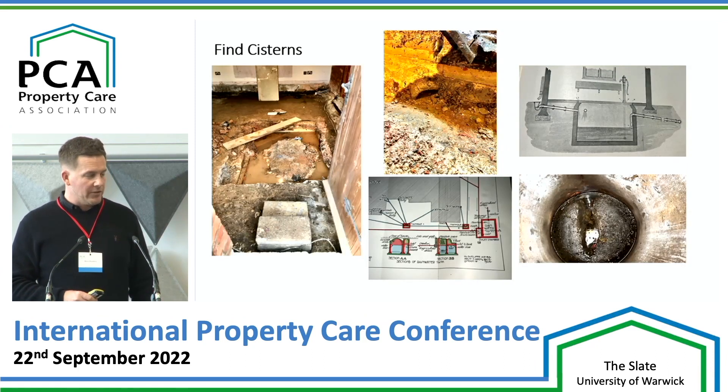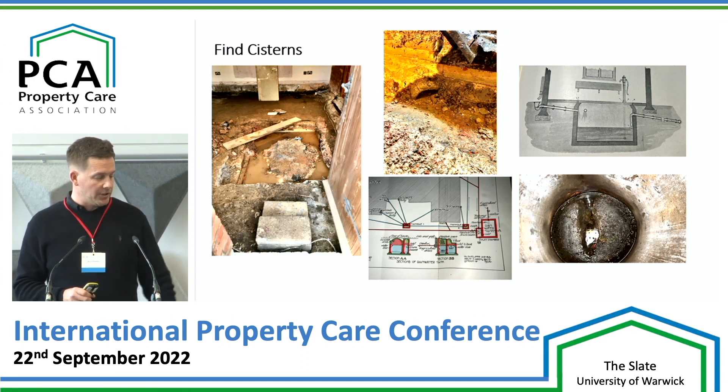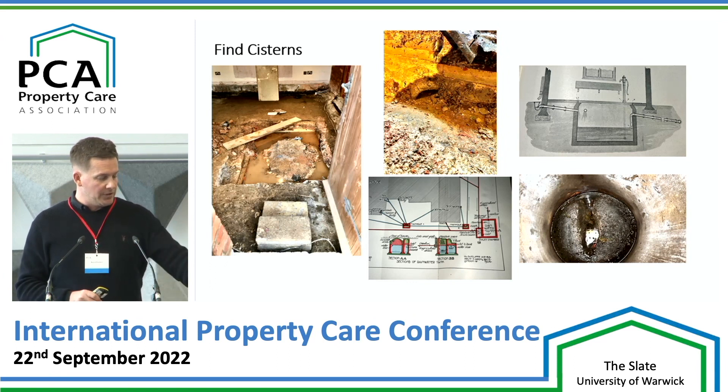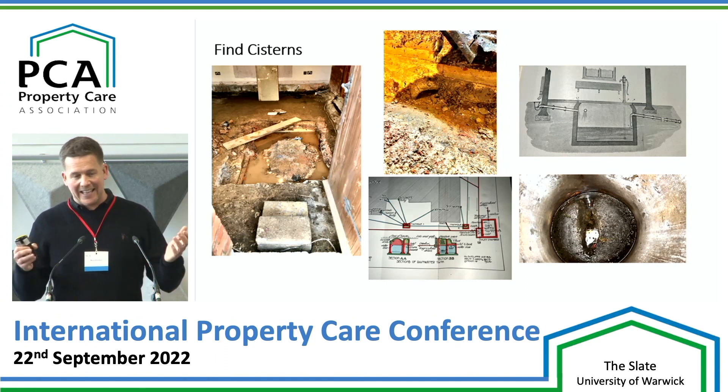Cisterns — rainwater harvesting, something we probably need now. These were quite common. There's all different designs there. That left-hand picture, you can see that was underneath the floor of a property, completely flooded out, rotted out. There were other things going on there, to be fair, but you can see the middle picture — that was one of the outlets for it. So obviously when this water came in, it had to get out as well.